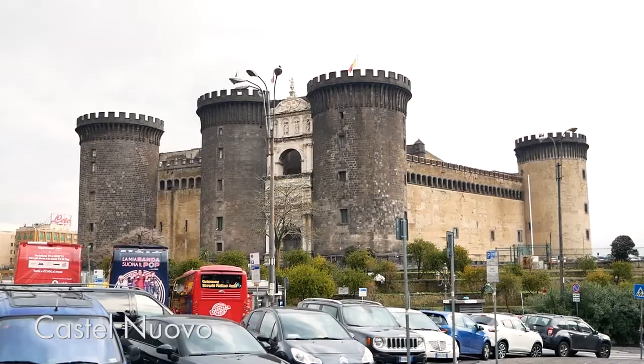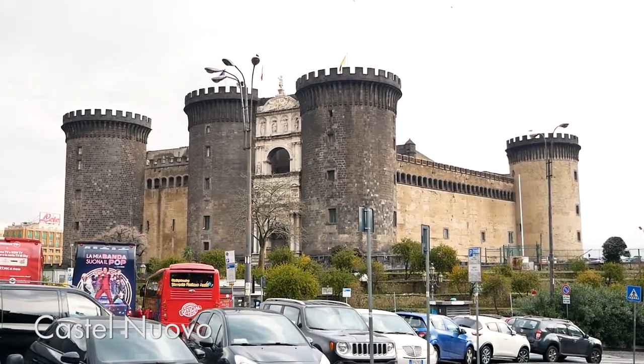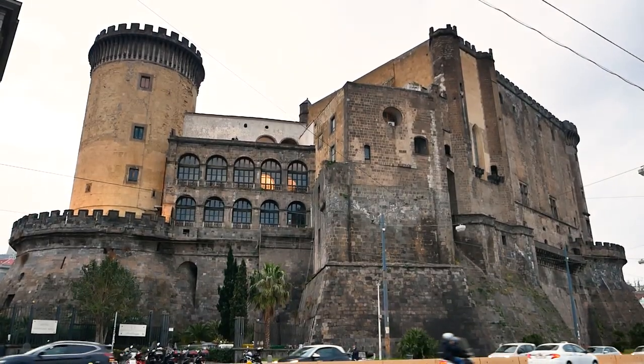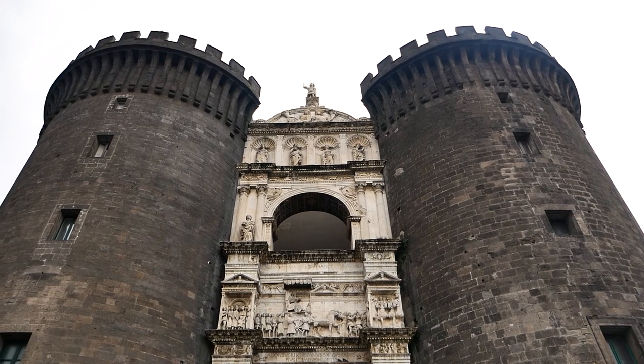First stop in this Naples day trip — there's literally a castle right outside our metro stop. I think it's called Castelnuovo. Look at it. It's so imposing and just big, and the guard towers are just thick. Oh, castle. Wow. Very nice. Okay, never mind. It's not free. Let's go.